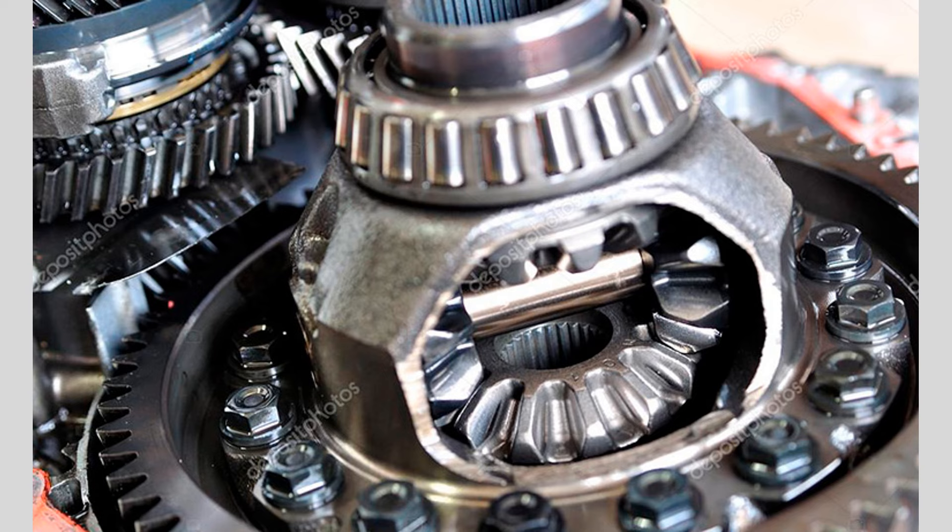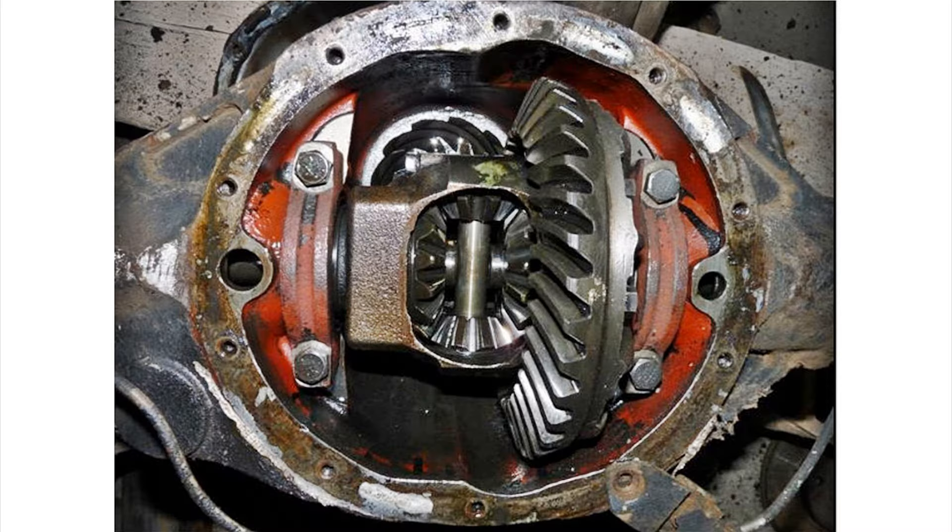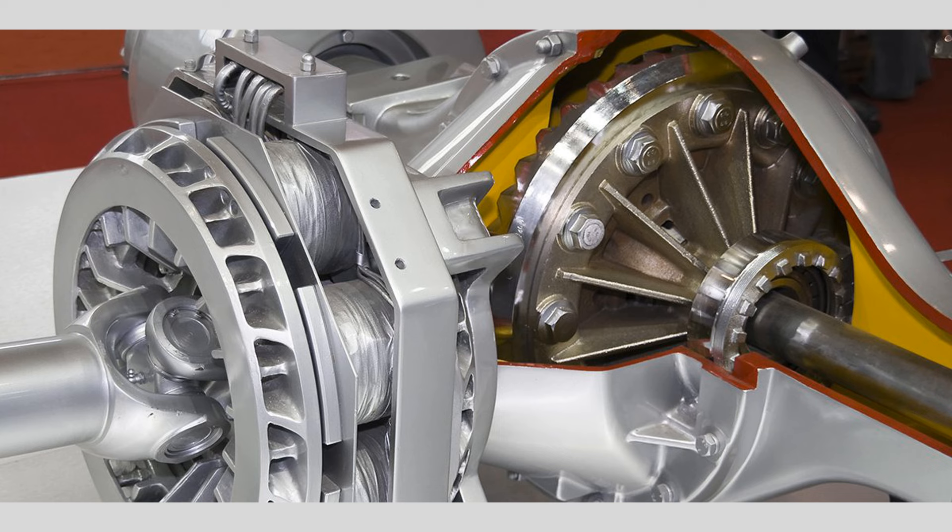Fluid leaks: leaking fluid around the differential area could be a sign of a seal or gasket failure. Insufficient fluid levels in the differential can lead to damage and poor performance.